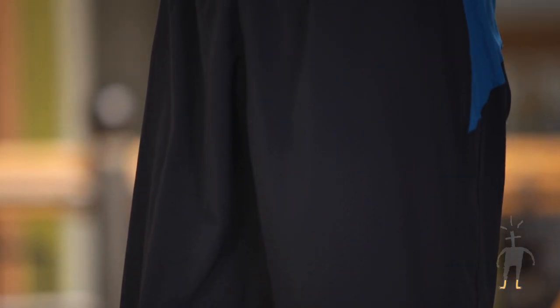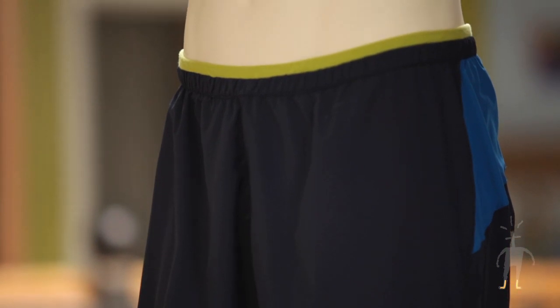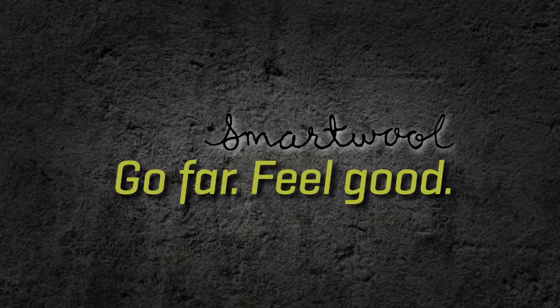The shell is featherweight and constructed from 100% recycled polyester. There are enough problems in this world. Your running shorts shouldn't be one of them. Go far. Feel good.